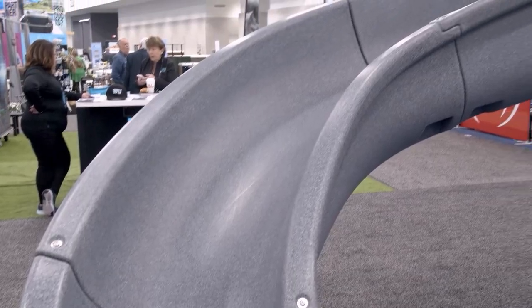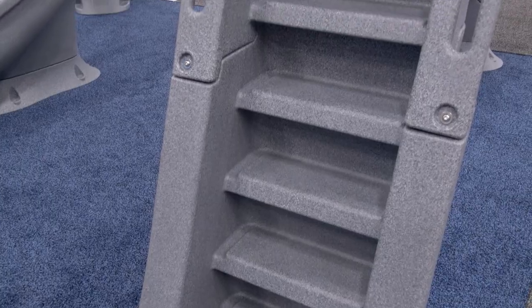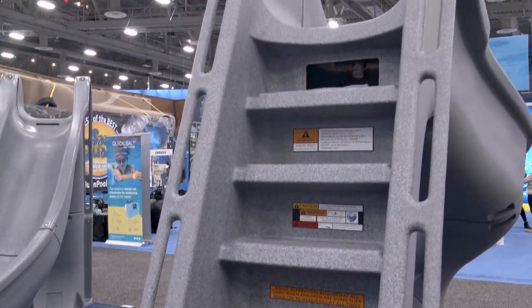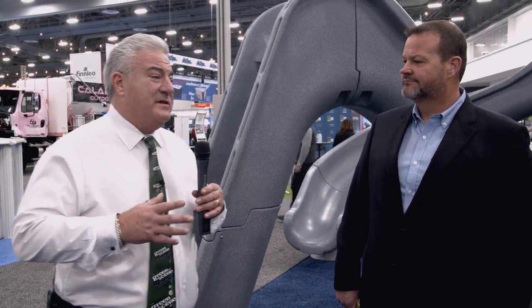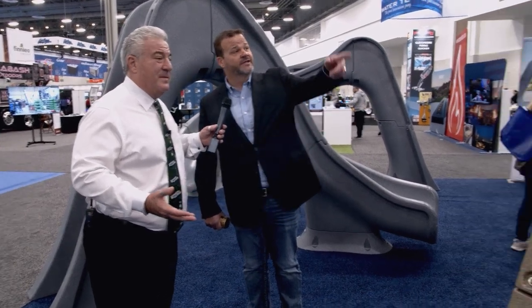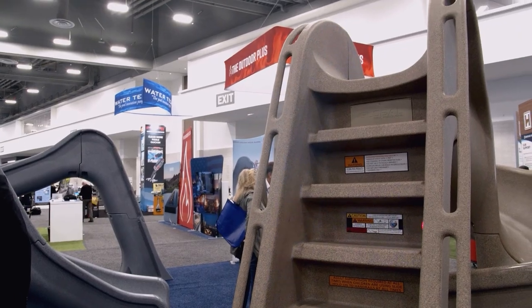We do all different types of deck equipment. A lot of times our clients want to have something fun for the kids and add one of those deck-mounted slides, but some of them are kind of ugly. You guys have come up with products that look pretty good — and this one looks like it's got lighting on it. We're the only ones in the industry that offer LED lighting as an option on all of our deck mount pool slides.